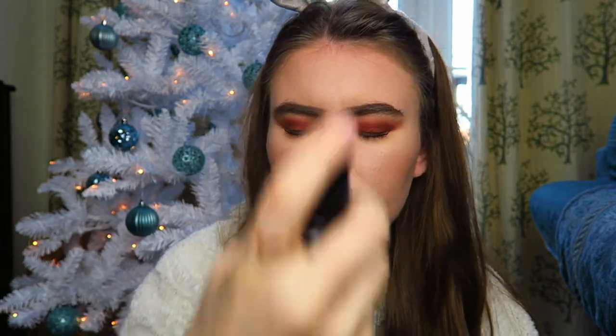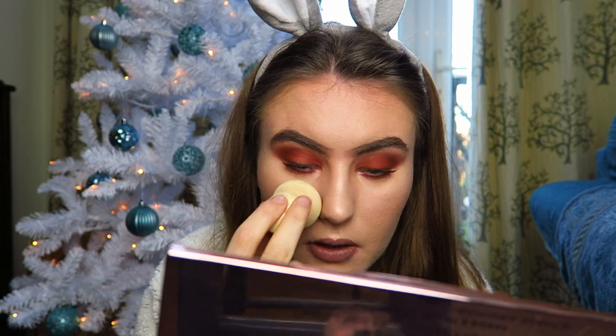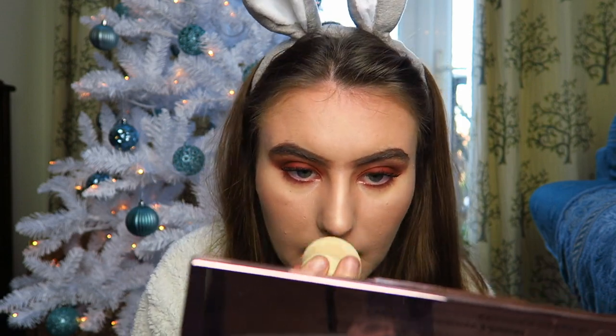To finish off the look I'm applying this setting spray - the Collection Primed and Ready setting spray, which is a matte one. I absolutely love it. People ask if they actually work - I don't know if primers work but setting sprays certainly do. It makes your makeup look so much less powdery, blends everything in together and gives a really nice finish. I just pat that down to make sure there are no dots from where I sprayed.